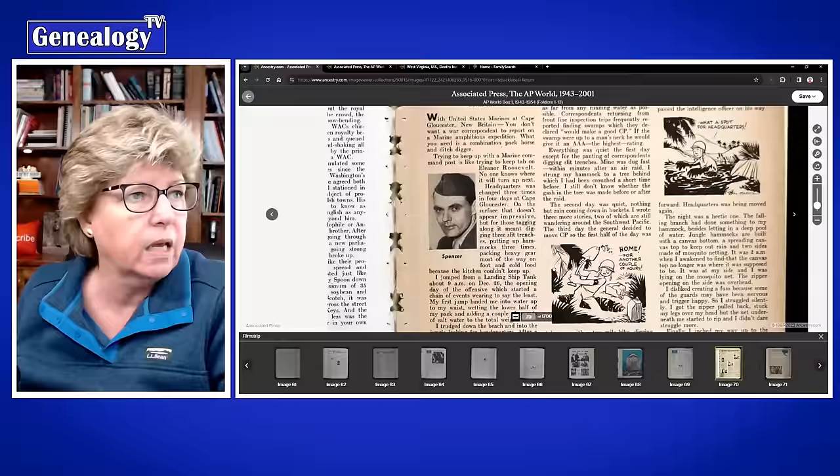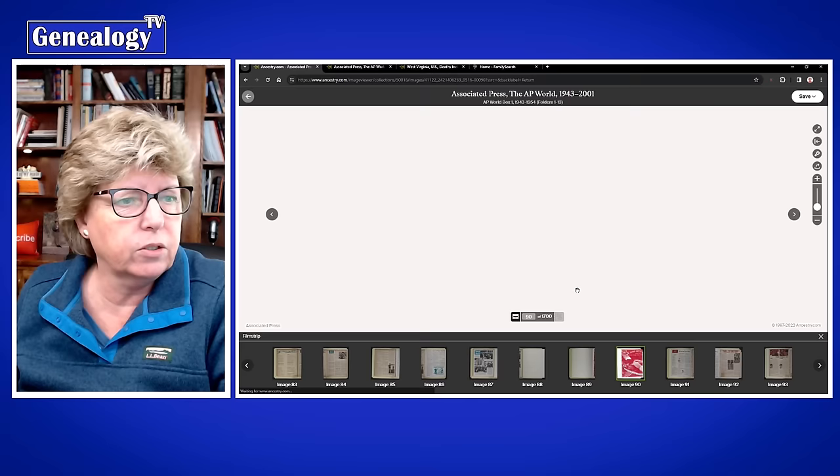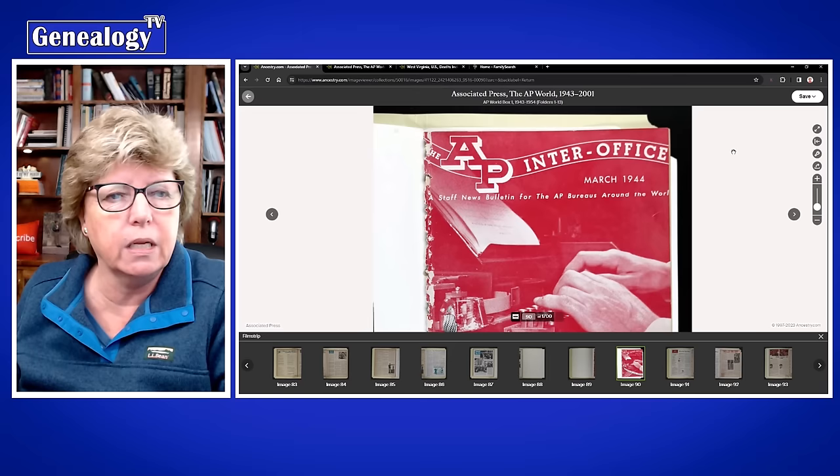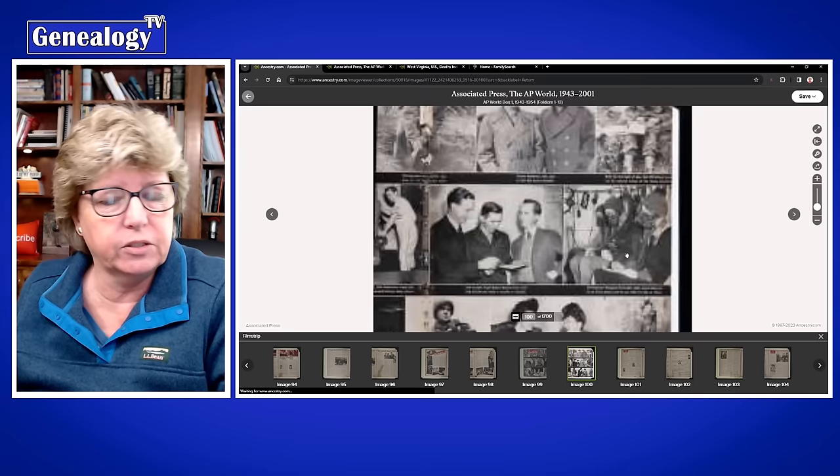What's so interesting about this record set is there are stories about people who could be your ancestors. If you jump around, you might be able to find out what was going on in the area or in the world at the time your ancestors were living. This one is March 1944.